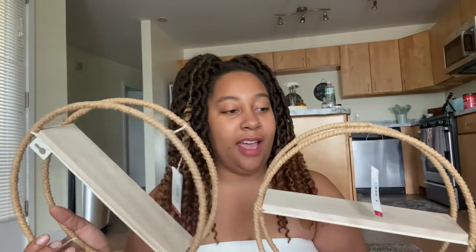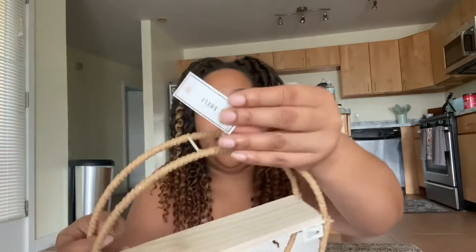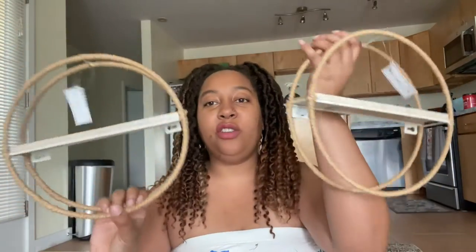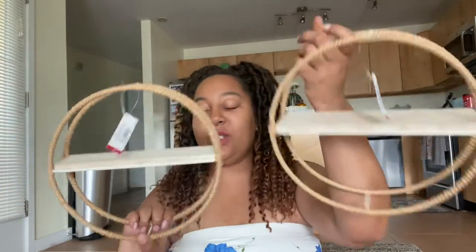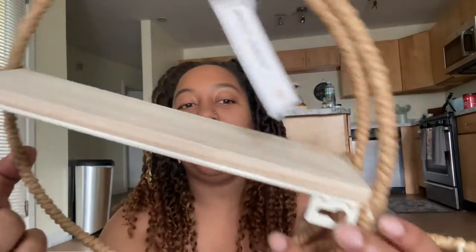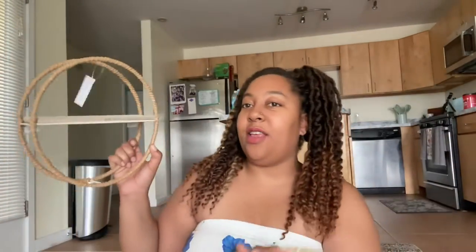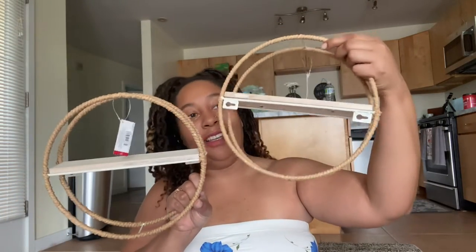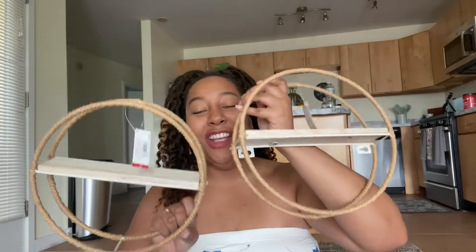The first thing I got — I saw these on the table and I had to have them. Remember, these are from Target and places like that; you can look at the labels and see they're legit from good places. These are wall shelves — aren't they cool? You put the brackets up and hang them on the wall. I got two of them and I absolutely love them. I can't wait to do a decor DIY with those!